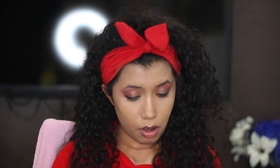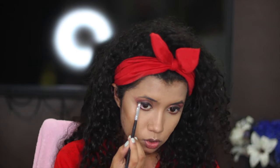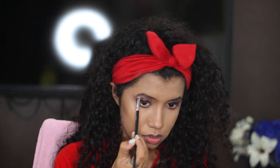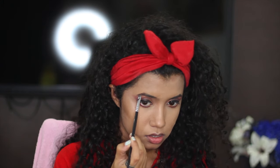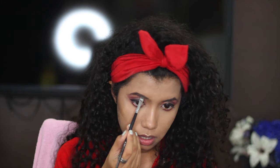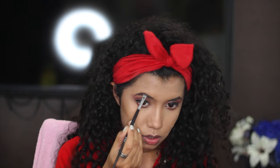Oh, I almost forgot — I need to do my eyebrows. I'm taking this palette and mixing a dark brown shade with a black shade to fill in my eyebrows just a little bit. I don't want to overdo it, but I really can't step out of the house without doing my eyebrows.